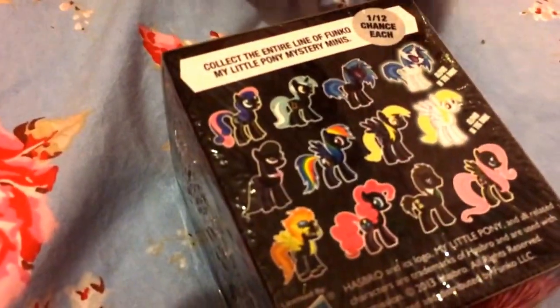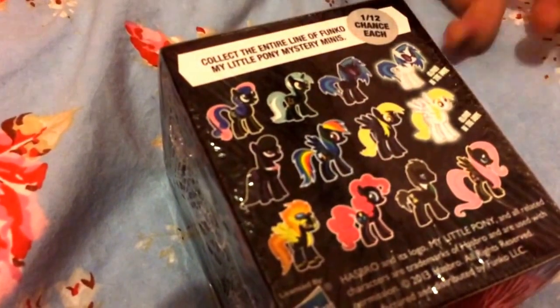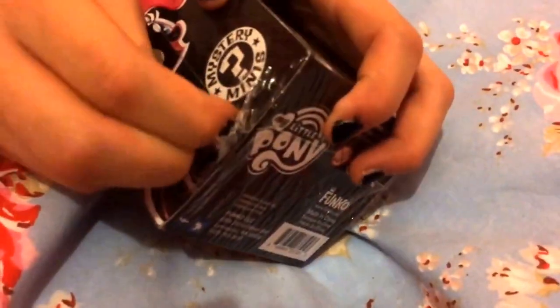I'm hoping for the glow-in-the-dark Derpy, or a Rainbow Dash, or like a glow-in-the-dark DJ, a Derpy or a Rainbow Dash. Then we have Twilight Sparkle there, and then it's just the front again, so I'm going to open this up and see who I got.